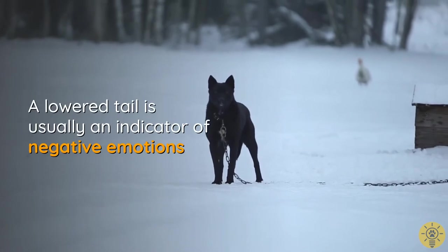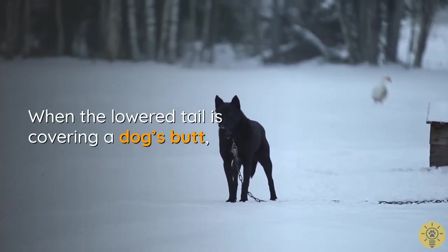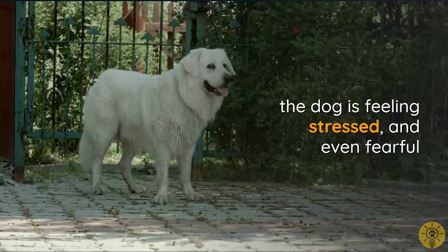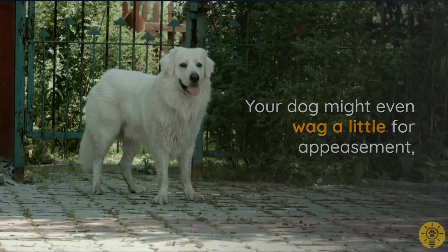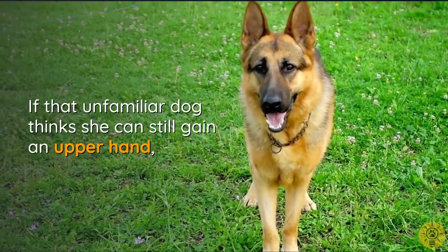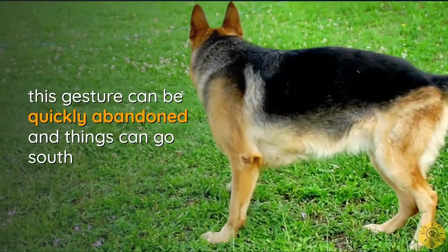A lowered tail is usually an indicator of negative emotions. When the lowered tail is covering a dog's butt but not tucked between the legs, the dog is feeling stressed and even fearful. Your dog might even wag a little as a gesture of appeasement, but with an unfamiliar dog, don't assume it's a friendly expression — if that dog thinks she can still gain the upper hand, this gesture can be quickly abandoned and things can go south.